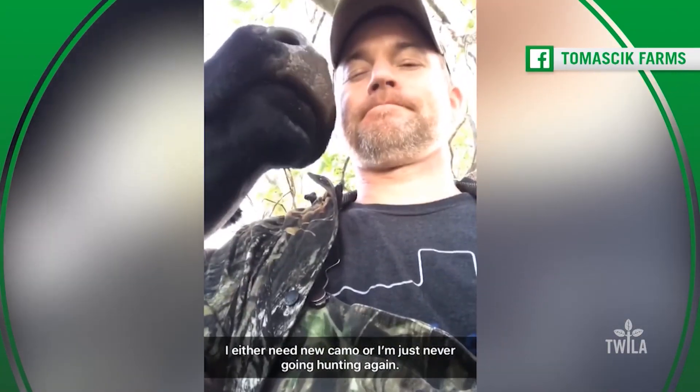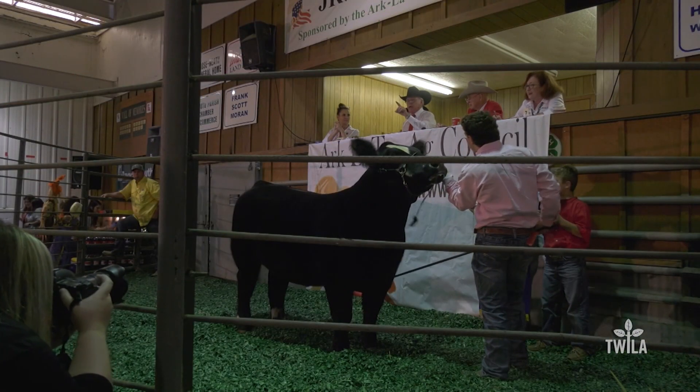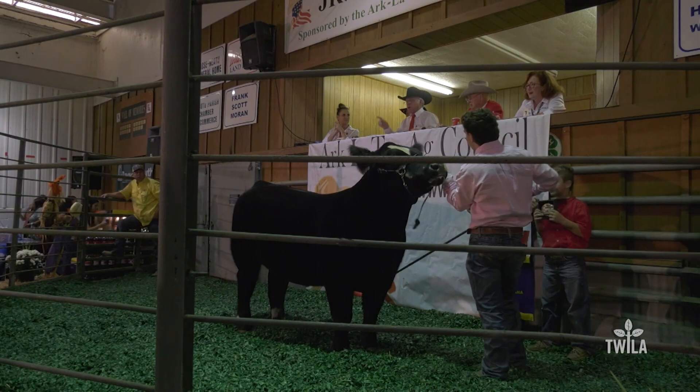We see how difficult it can be to go hunting near a ranch. But first, we see how the state livestock winners are bringing in big money. Stay with us.